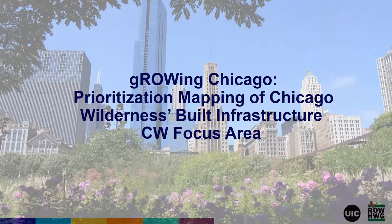Hello everyone, my name is Taygo Biray, one of the graduate interns with the Right-of-Ways Habitat Working Group at the University of Illinois Chicago. I'd like to thank you all for tuning into today's Mapping Cafe session, which will focus on prioritizing mapping of Chicago Wildness' built infrastructure.